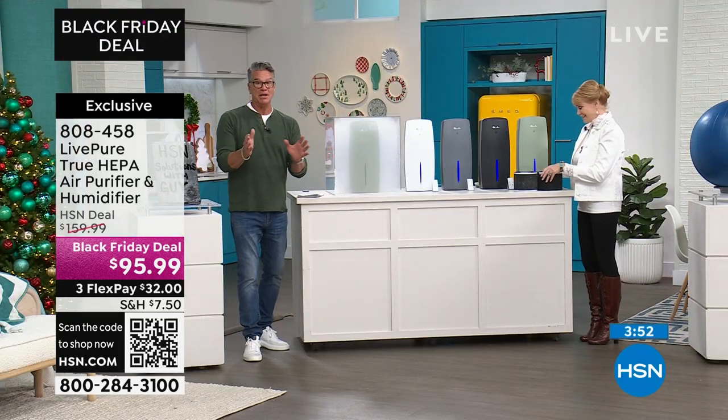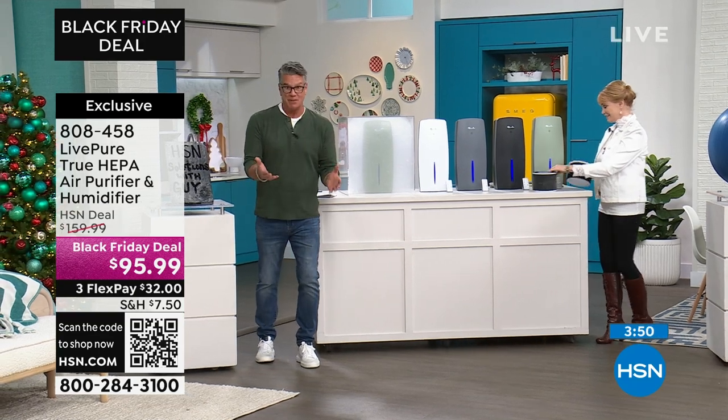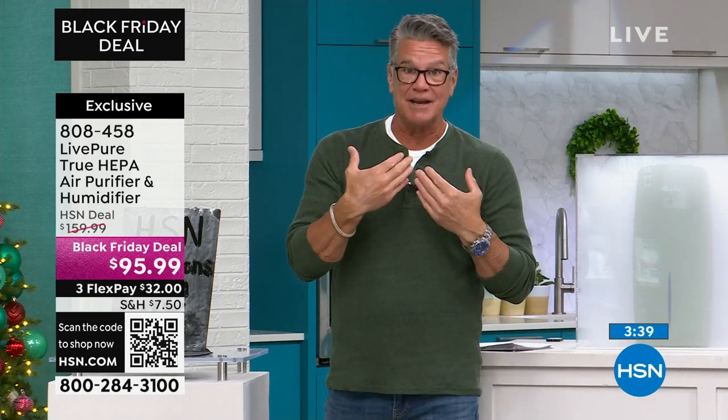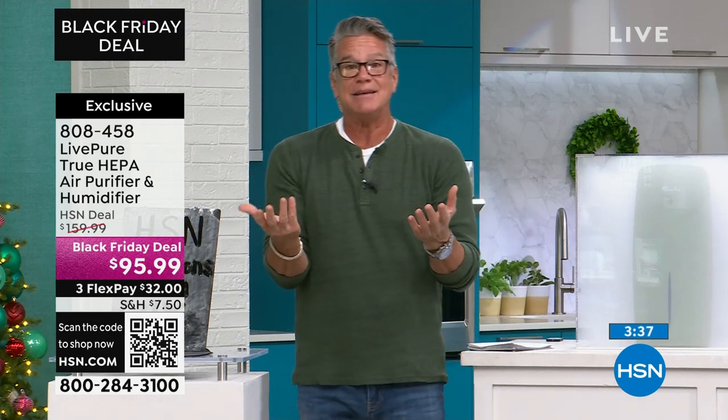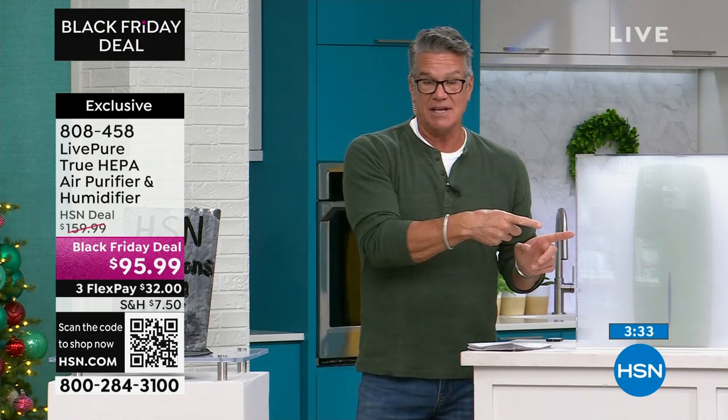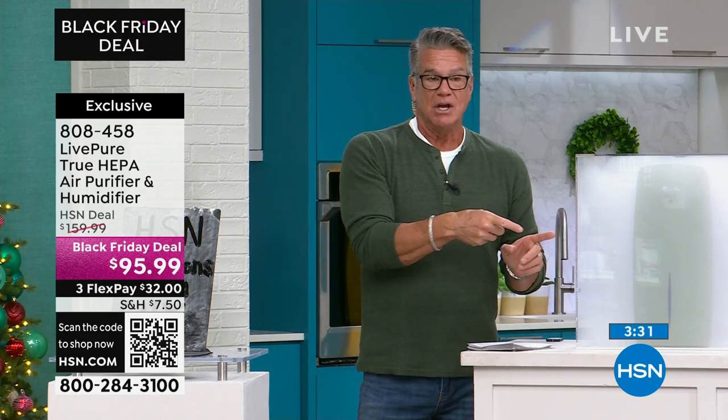Anyone who wants to can grab a pillow, hold it up to the sun near a window on a sunny day, and smack the pillow — you'll see all these little floaties come off. That's dust, dander, and pollen — all the stuff you're breathing every single night. You can't see it because it's microscopic.